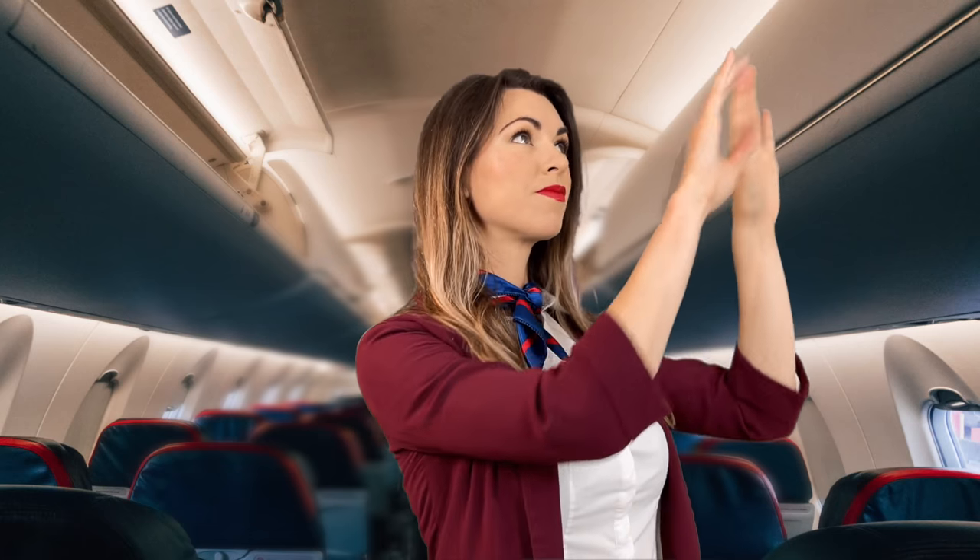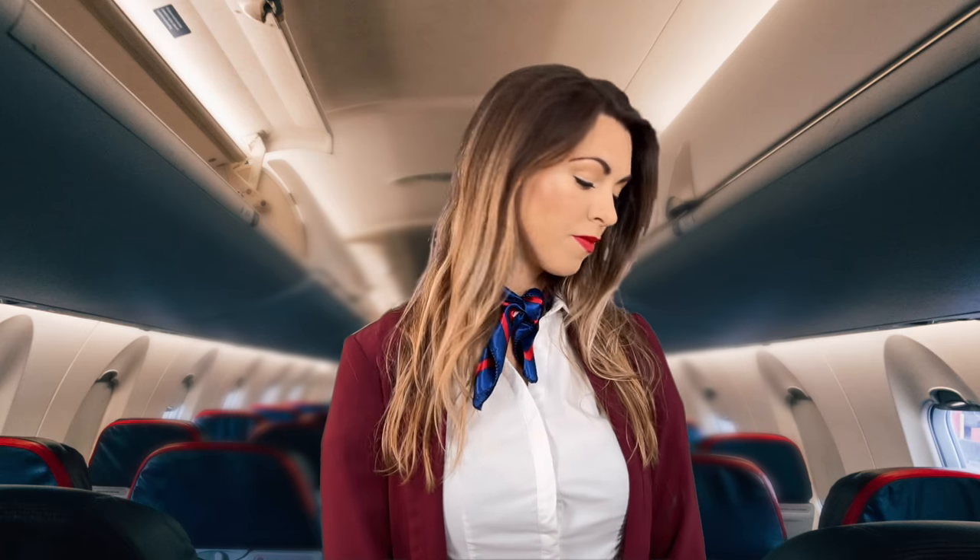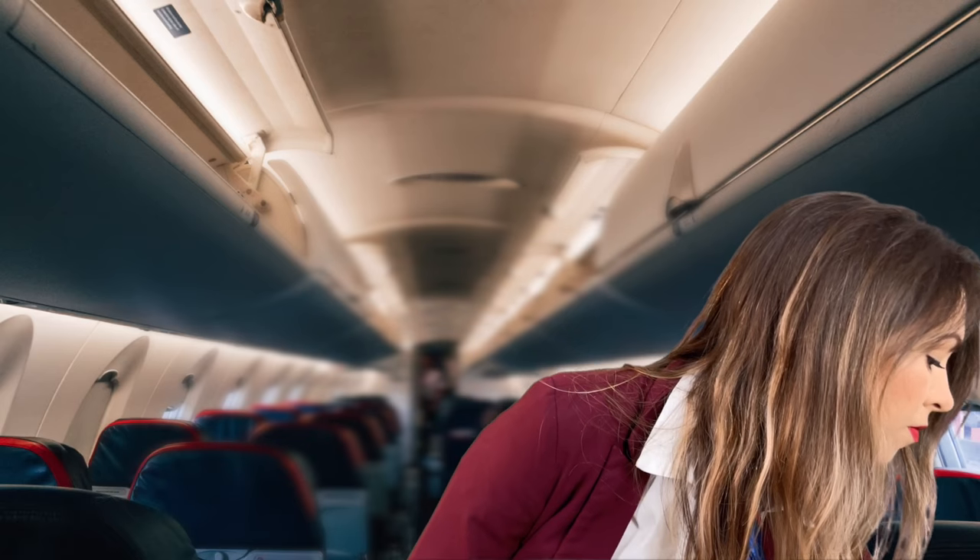All carry-on items should be safely stowed in an overhead compartment, and smaller items such as handbags should be placed under the seat in front of you. Please ensure that your armrests are lowered, your tray table is fastened closed, and your window shutters are open for takeoff and landing.